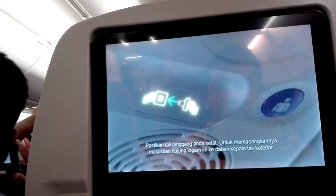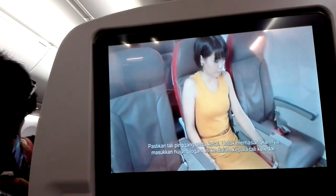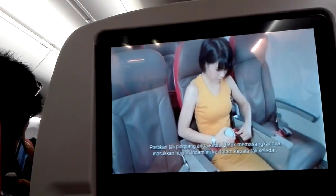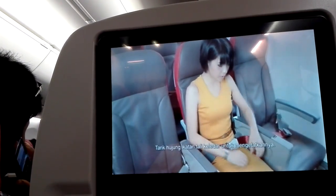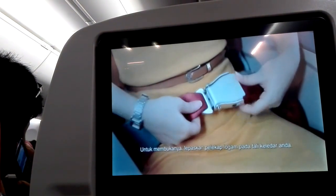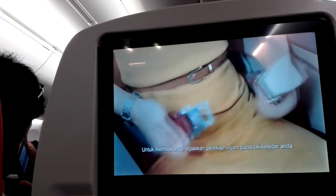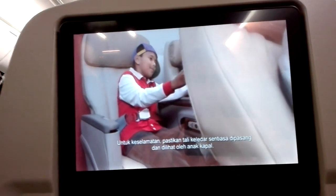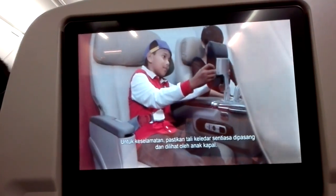Your seat belt must be securely fastened. To fasten, push the two metal ends together until they click and tighten. To unfasten, just lift the metal back. We recommend you keep your seat belt fastened whenever you are seated and keep them visible.